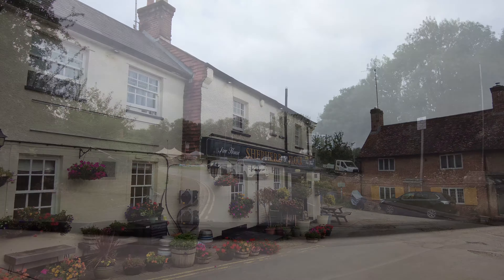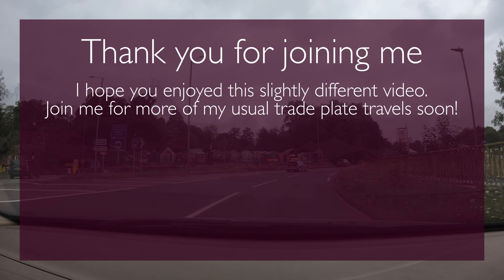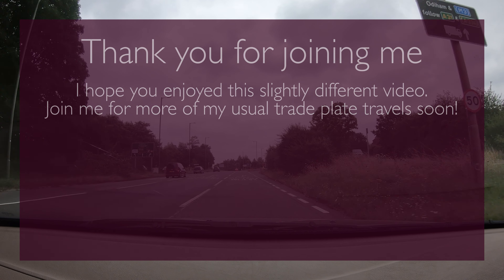And now I think I might head to the pub.